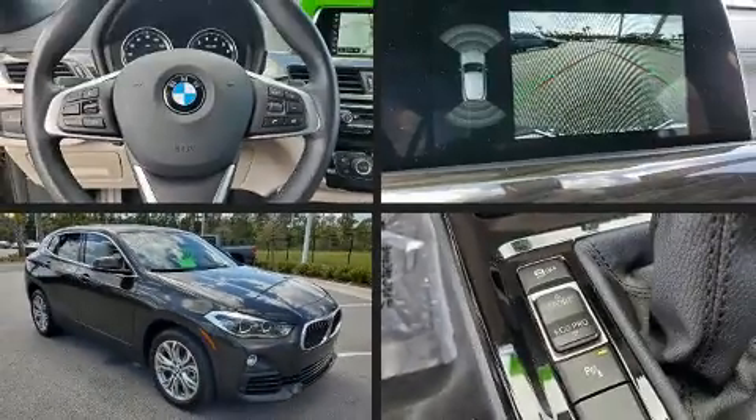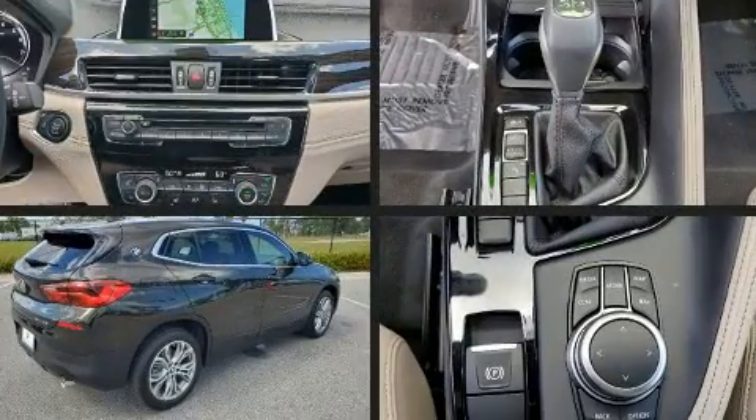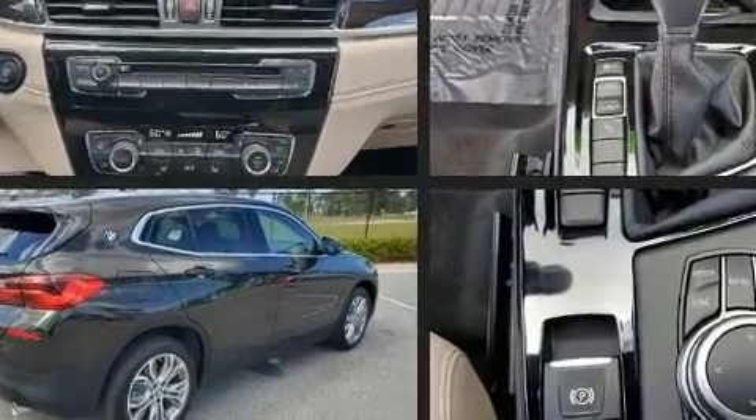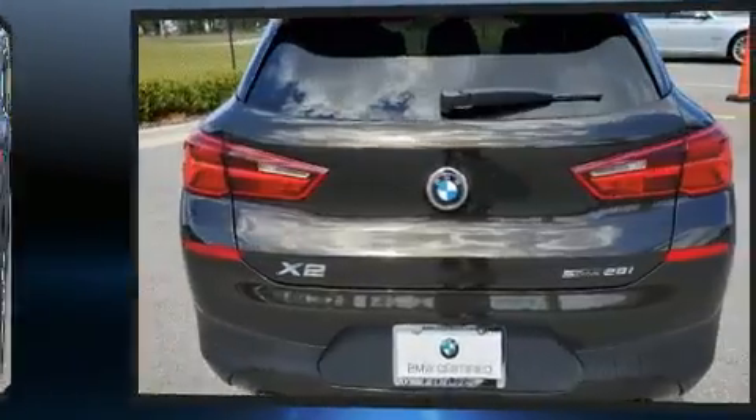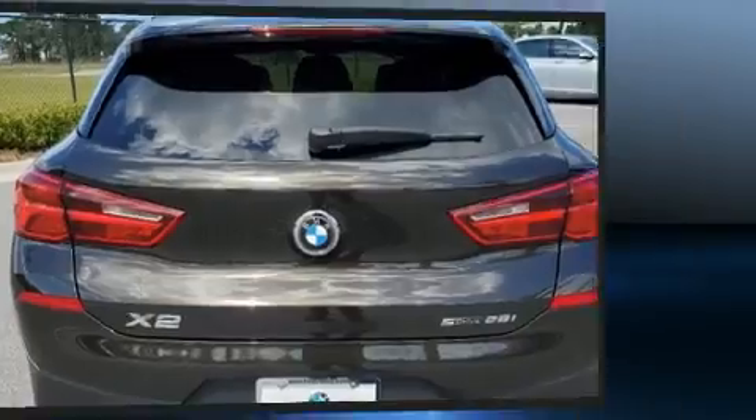With fewer than 15,000 miles on the odometer, this vehicle offers power, spaciousness, and durability in a refined and innovative package. BMW made sure to keep road handling and sportiness at the top of its priority list.